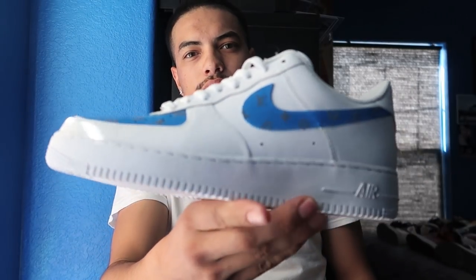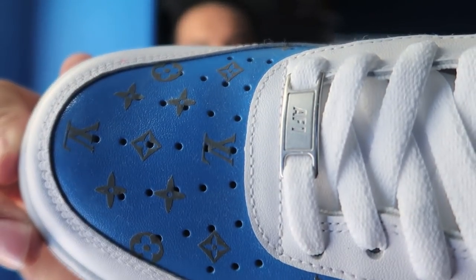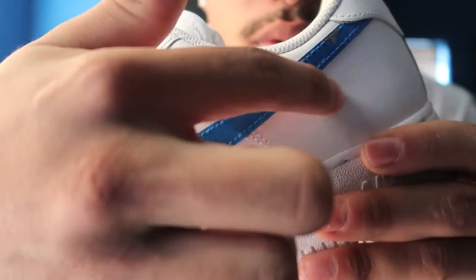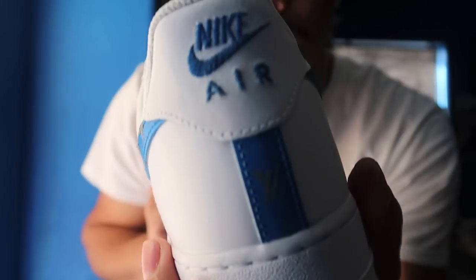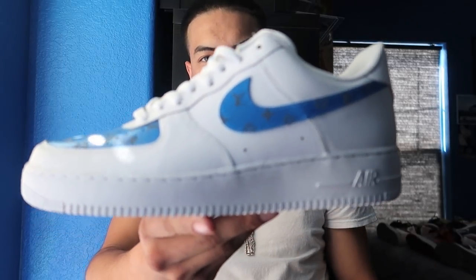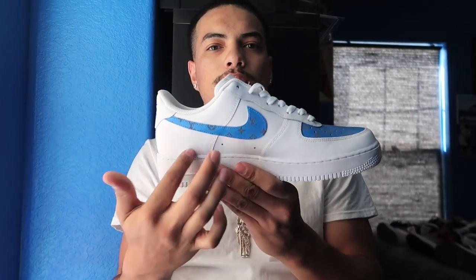Another pair of dead stock shoes — my custom AF1s. They have the Louis Vuitton pattern with blue all around, and it's reflective as well so if you take a picture it's gonna flash. I really like AF1s — nice little decoration. These obviously go for about $100, and then you just get them done custom.